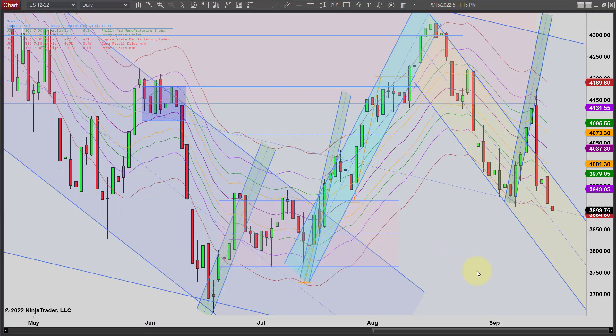Hey, it's Mike with PriceActionTradingSystem.com and it is Thursday, September 15th. This will be our chart lesson for the day and this will wrap up our week. No chart lessons on Friday.